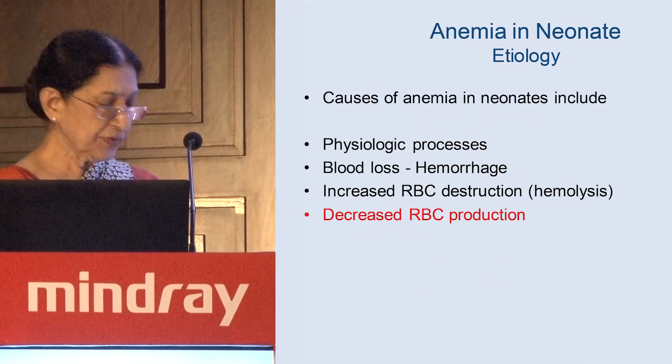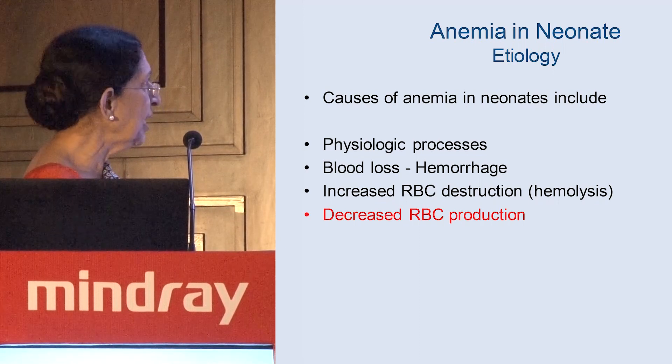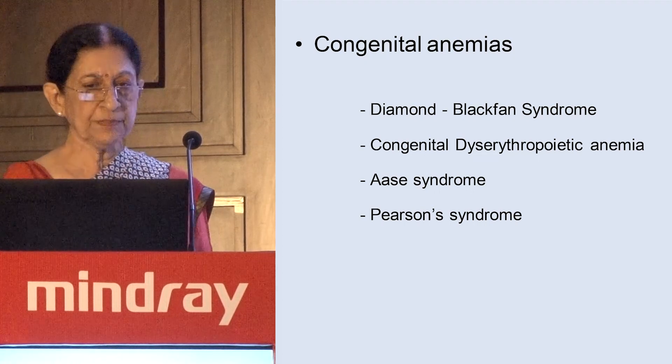The fourth cause is decreased RBC production, which can also cause anemia in the neonate. There is a whole list of conditions that may fall under this category.